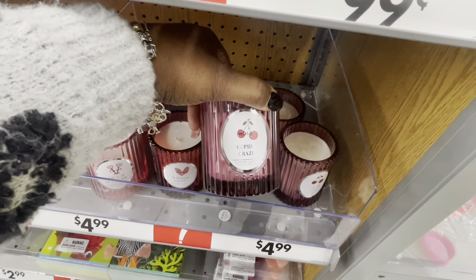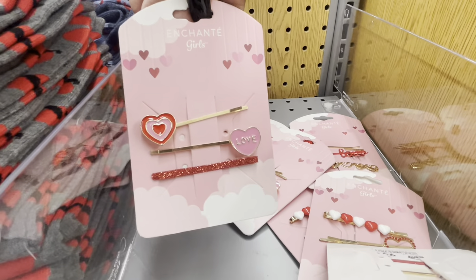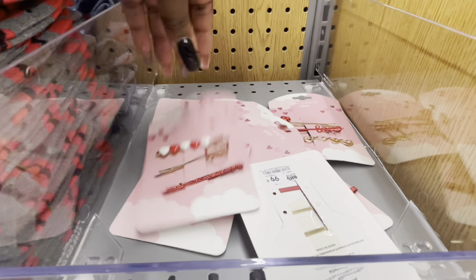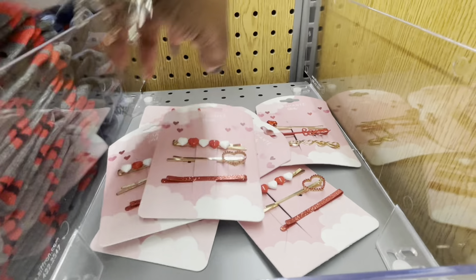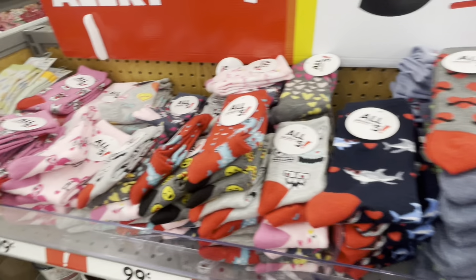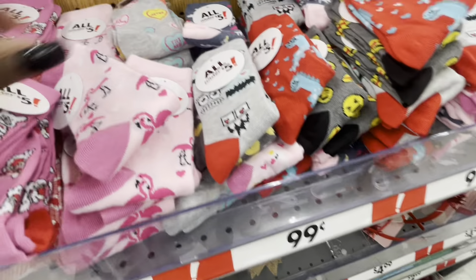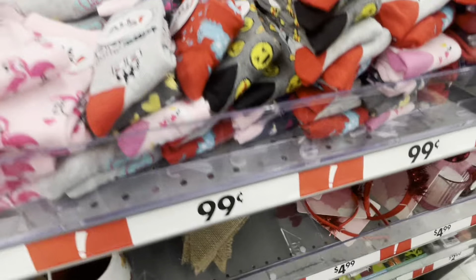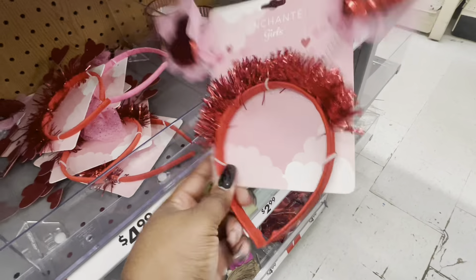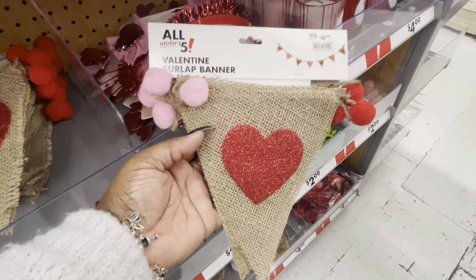And 'Cupid's craze.' I love these little things right here — these little hairpins — $0.99, $2.99, this is $2.99, this is $2.99, and this one says 'love.' They have some socks. I like these conversational pieces. 'I love you' — $3. And then the banner — that's $5.